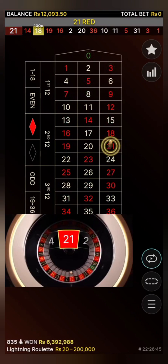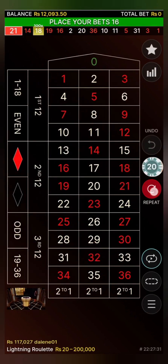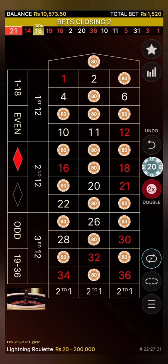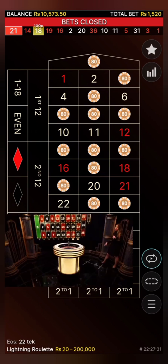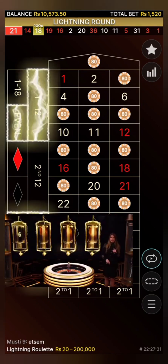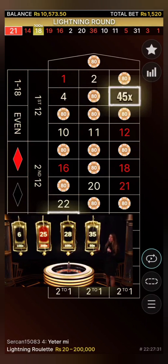The winning number is 21 in red — a high and odd number from the second dozen. 835 winners, congratulations to every single one of you. Very good betting time. In the last 10 spins, we've had mostly red winning numbers from the second dozen — almost 90% second dozen, and odd numbers are winning mostly. That's a little update on statistics. 36 red is still the highest number. Good luck in this round — 4 numbers struck by lightning: 50x, 100x, 200x.